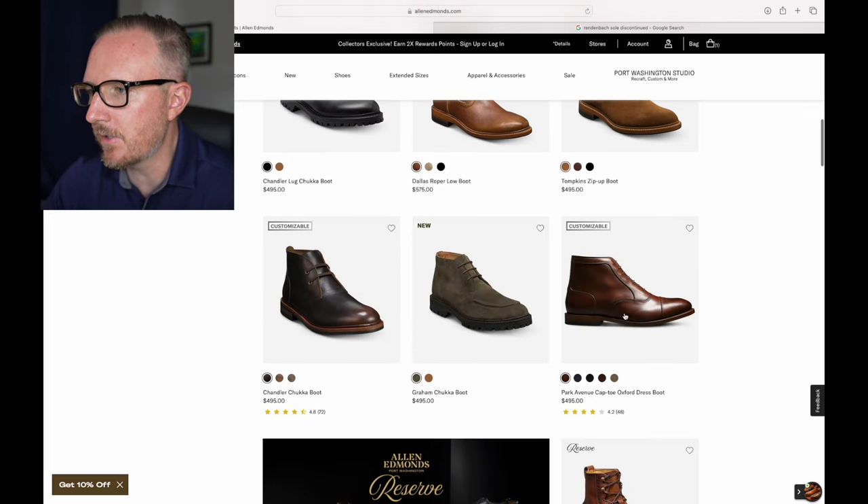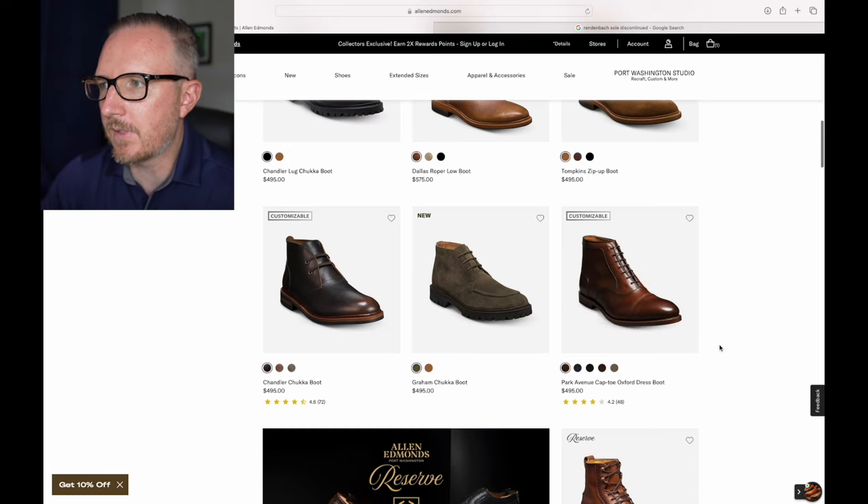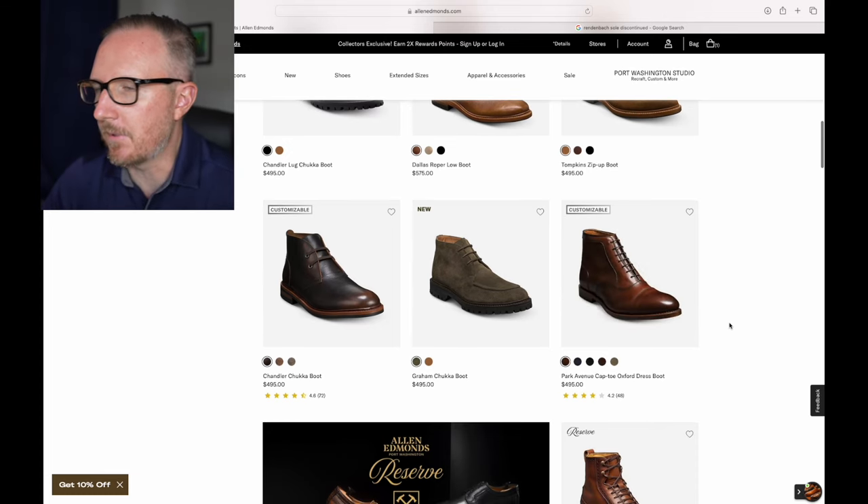The Park Avenue dress boot is pretty cool, although it's a closed lacing boot, which for me just doesn't make any sense. Maybe it's more comfortable than the Oxford, but I wouldn't get it.